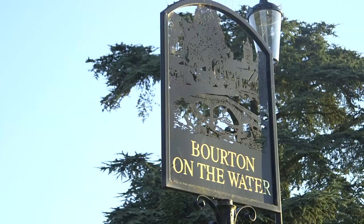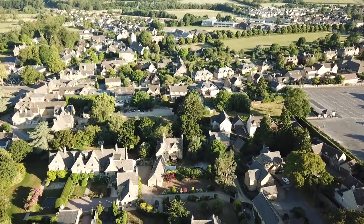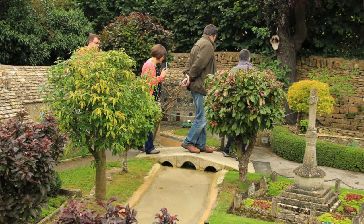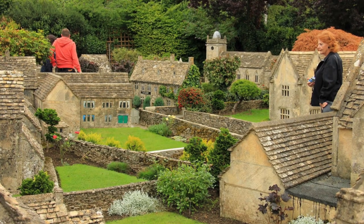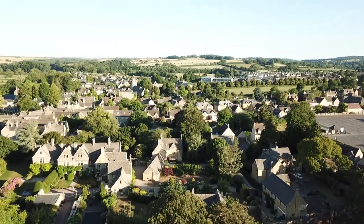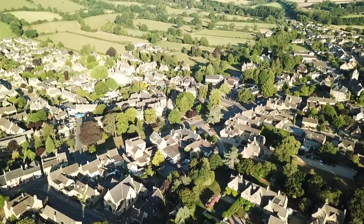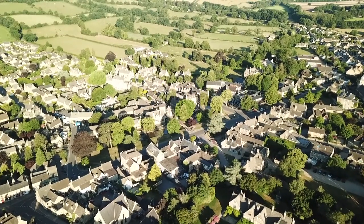One of the main attractions in Borton is its miniature village. Built from 1936 to 1940, it's a perfect reproduction of the village of the time at a scale of one in nine. It was constructed by builders rather than model makers, which explains the extraordinary detail of the buildings. The walls are constructed of locally quarried limestone and the roofs are made of miniature Cotswold stone slates. Only the occasional shop sign and window has been altered since to reflect the changes in the village itself.